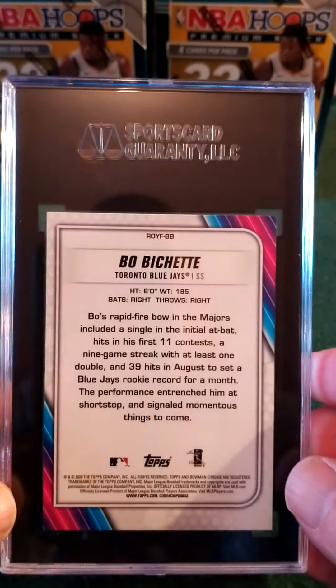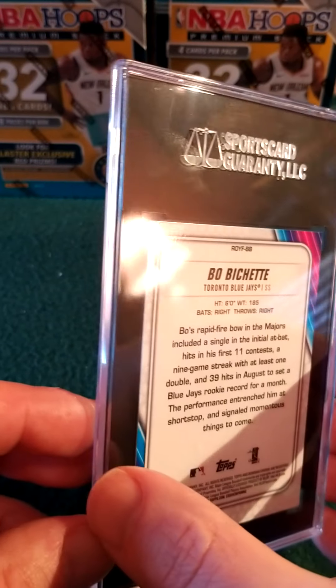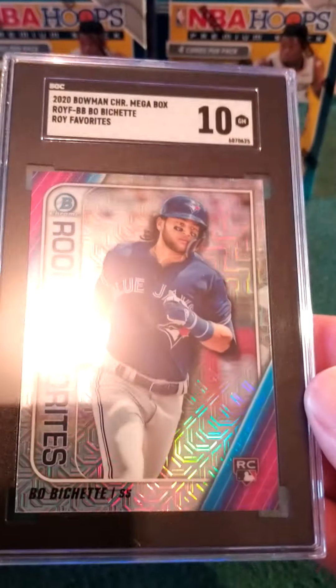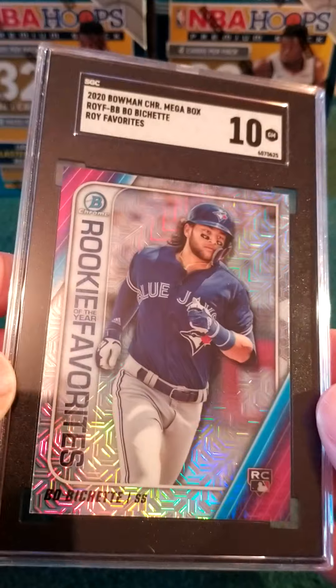Here is a cool one — another PC card for me. This is going to be a Bo Bichette Mojo, Rookie of the Year Favorites. What do we got? We got a 10 — very nice! I like that card.